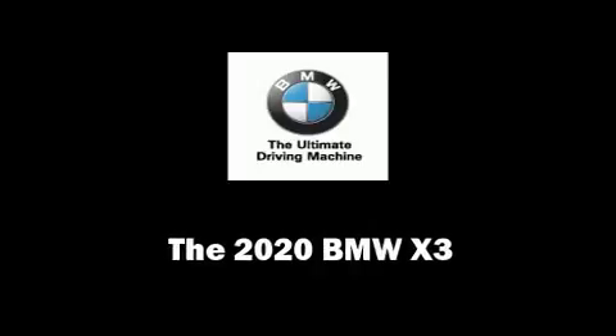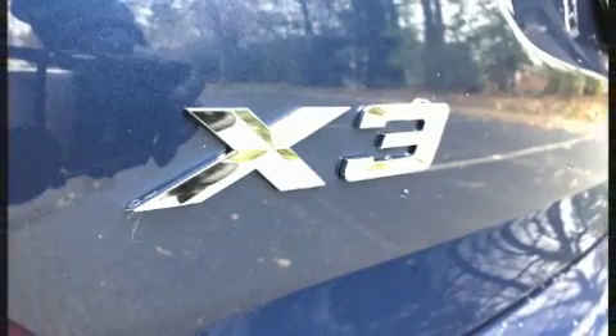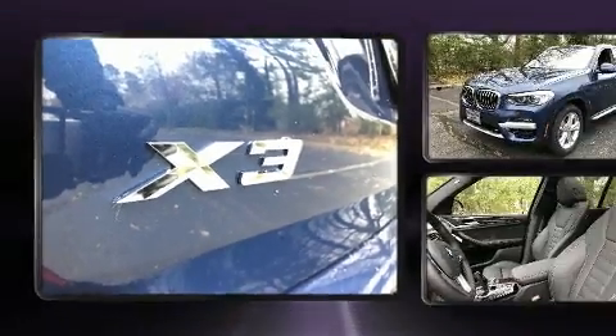Treat yourself to a test drive in the 2020 BMW X3. The engine breathes better thanks to a turbocharger, improving both performance and economy.